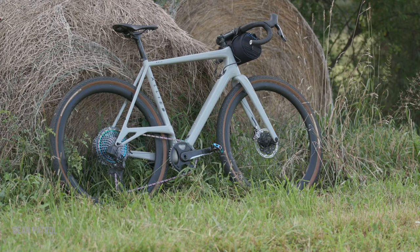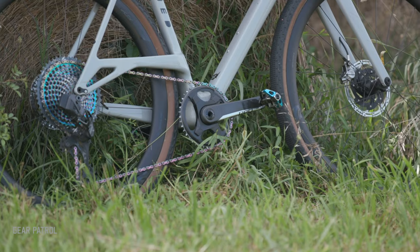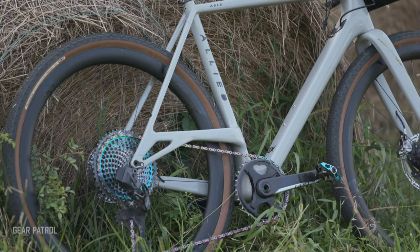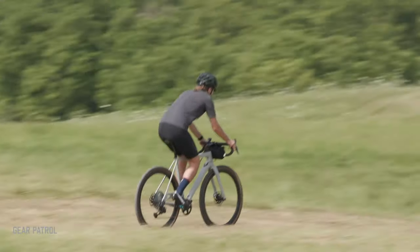The Able is uncommonly capable going off-road, despite its drop bars and lack of shocks. Its defining feature is a raised chainstay whose lift creates enough clearance for beefy tires while keeping the rear end short and snappy. Its ultra-light carbon frame and simple 12-speed drivetrain with a single front chainring enables the Able's reason for being: to go crazy fast on rocky and rutted terrain.